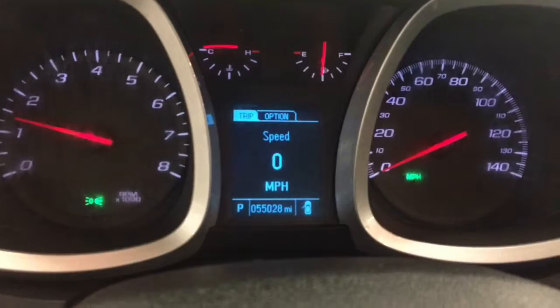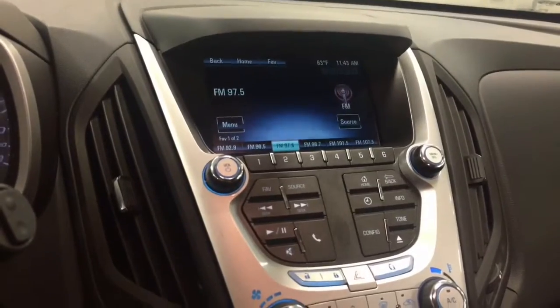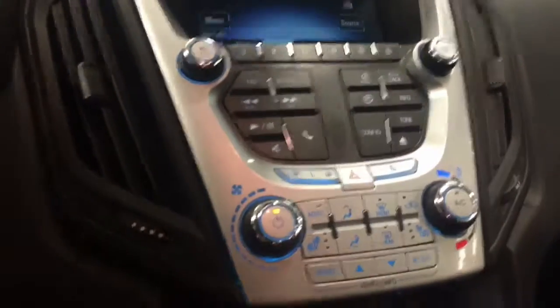Pioneer audio. Power windows, power locks, as you'd expect. About 55,000 miles on it, like we're talking about. You've got the MyLink radio — AM, FM, XM.